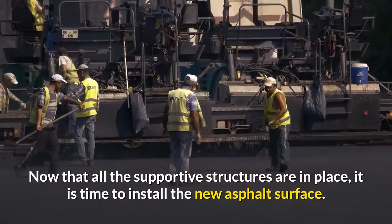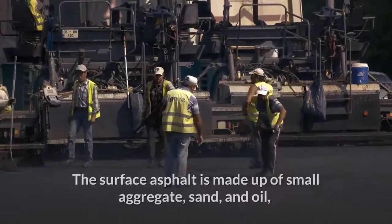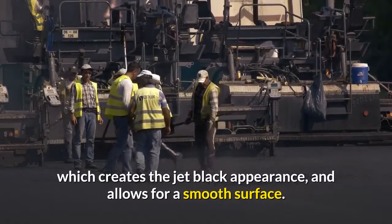Now that all of the supportive structures are in place, it's time to install the new asphalt surface. The surface asphalt is made up of small aggregate, sand, and oil, which creates the jet black appearance and allows for a smooth surface.